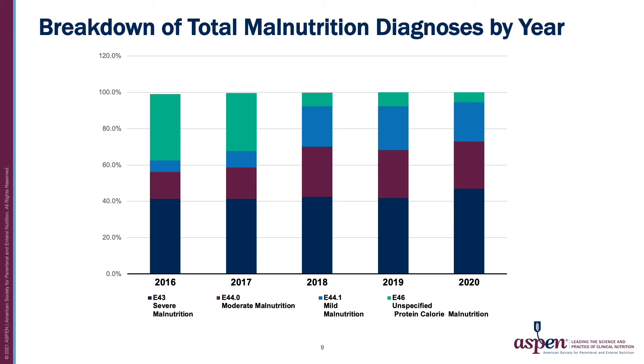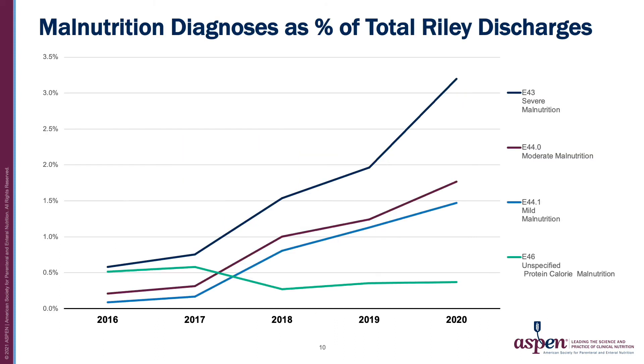The proportion of each malnutrition diagnosis as a percentage of total diagnoses has stayed relatively stable. To evaluate if the increase in recognition was related to an increase in patient volume, we evaluated malnutrition diagnosis as a percentage of total discharges. Seen here, the percentage of malnutrition diagnoses has increased, indicating that the increase in recognition is not related to an increase in patient volume.